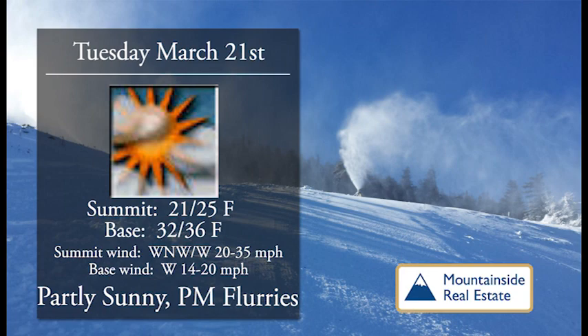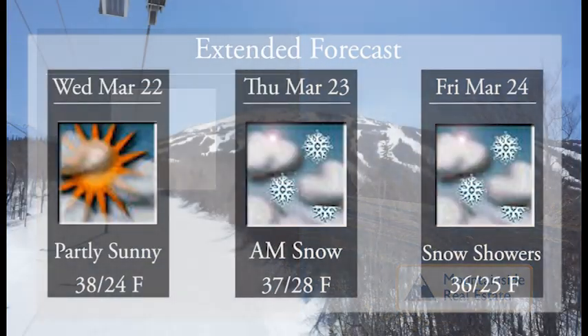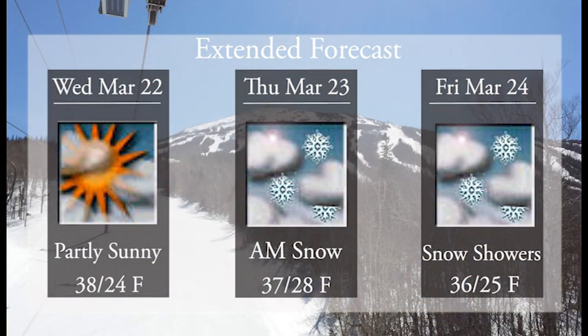On Tuesday just in reverse — partly sunny in the morning then flurries coming in later. A similar day: 21 to 25 up top, a little bit warmer at the base, 32 to 36, so we'll just nudge above freezing but we like it that the snow is not melting too fast.